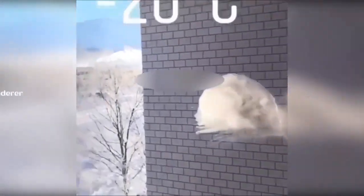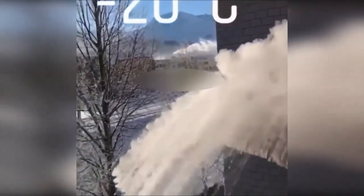At minus 20 degrees Celsius, you can see what happens even to boiling hot water.